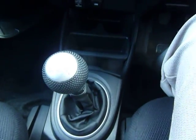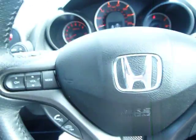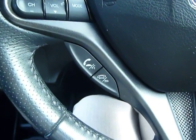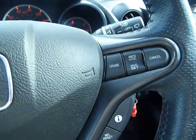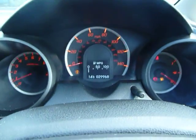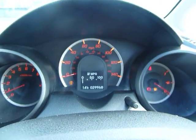Down here you've got your cup holders, USB connection, and of course your manual gear stick. Up on the steering wheel, just to the left hand side, you've got your media controls, and just below that you've also got your Bluetooth controls as well. To the right hand side you have your cruise control, and below that these little buttons here actually control this screen there. As we look at that, we can see it says 29,968 miles — not bad at all.